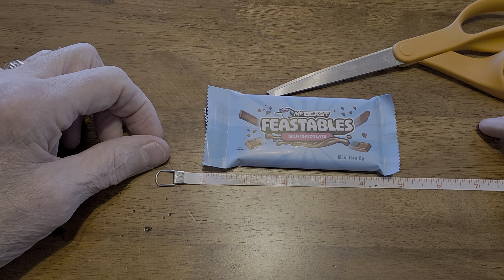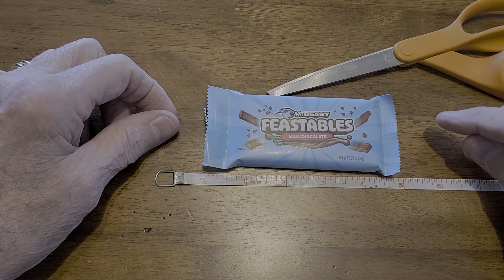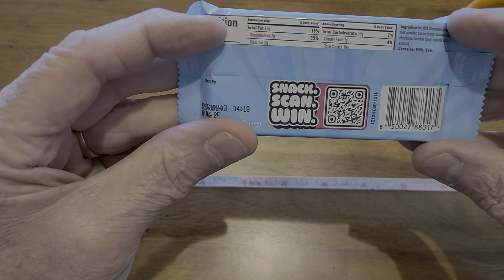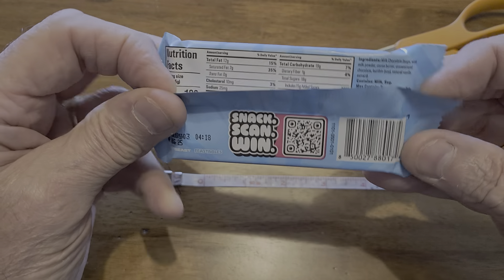As you can see, the bars are kind of small. The package is about five inches long. Let's see what's inside of it.